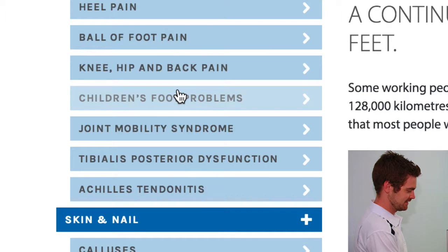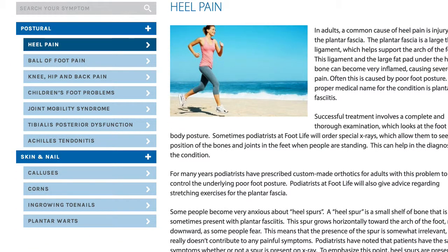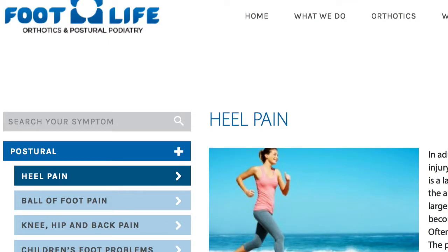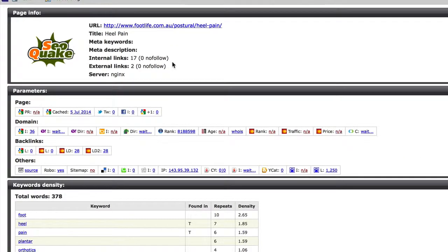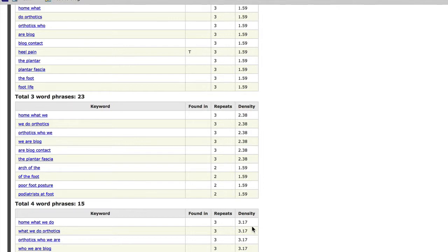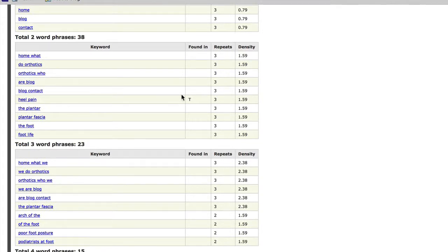Kevin, it looks as though you're actually on the money here. I'll go and have a look at the heel pain page. You've got a headline here with 'heel pain,' and the title tag also says 'heel pain,' which is great — so that's all aligned. The keyword 'heel pain' has been mentioned three times on the page, which is probably fine.